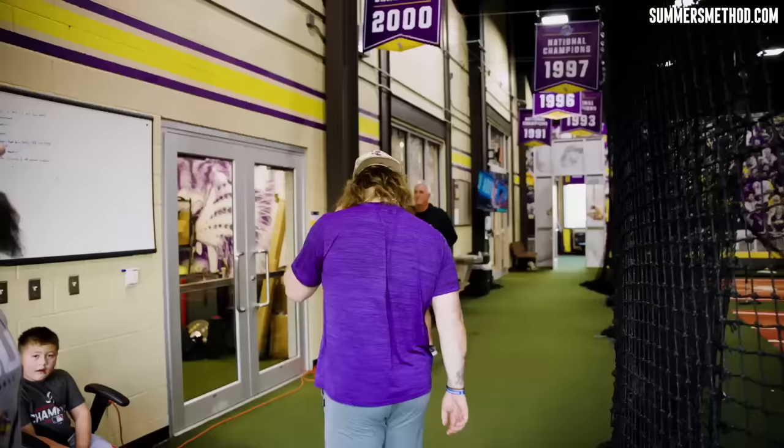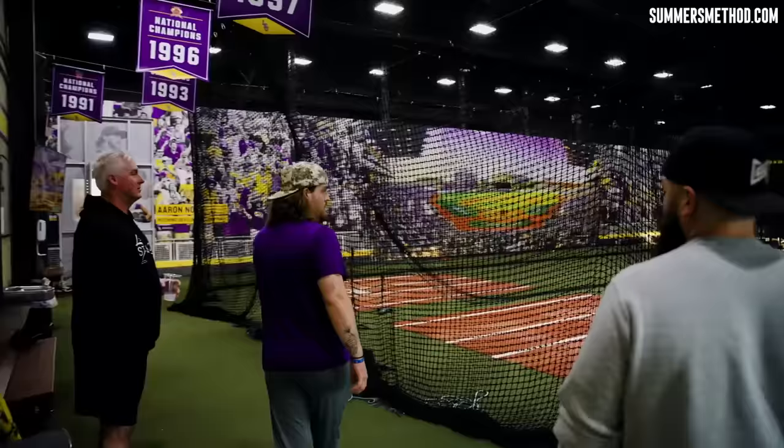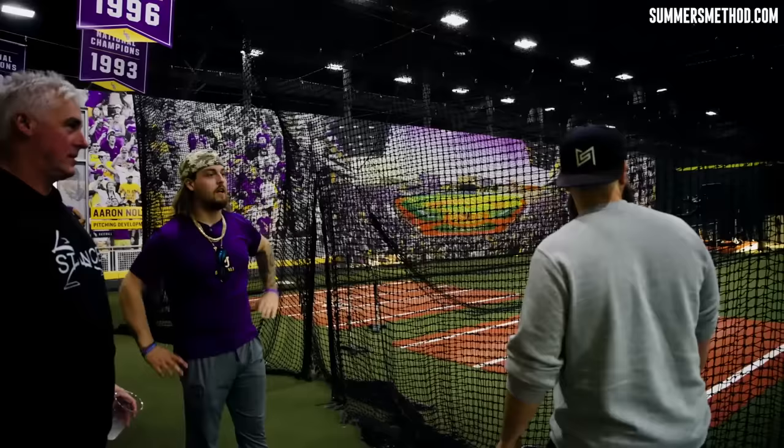Can you pull these back? Do you guys ever practice in here? We can. They pull it back for the coaches committee and stuff like that. We have all of our boosters and everything come in, and we'll have a big ceremony. Yeah, all the cages go back — it's all just a big turf area. We do ground balls and stuff here too, when it's raining.